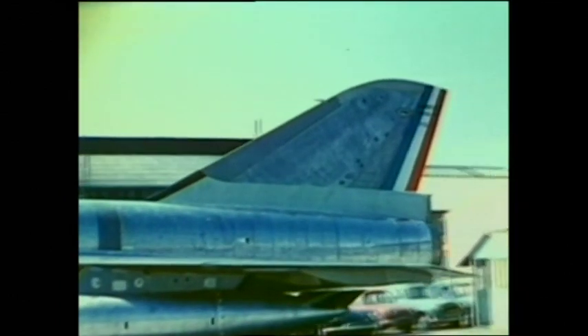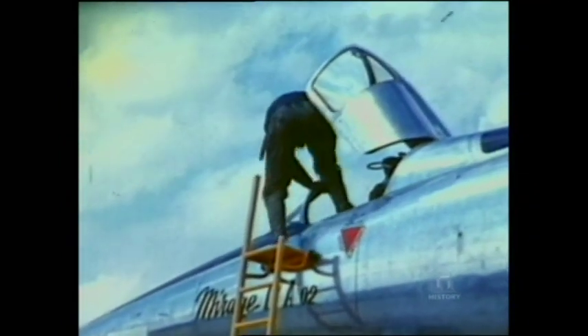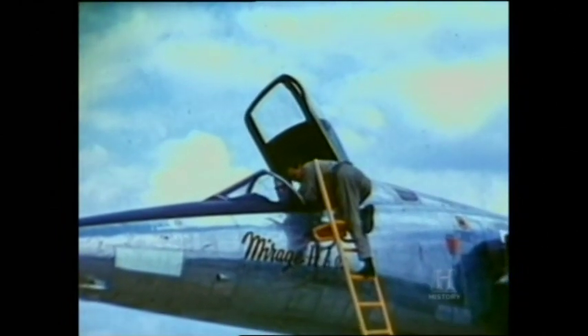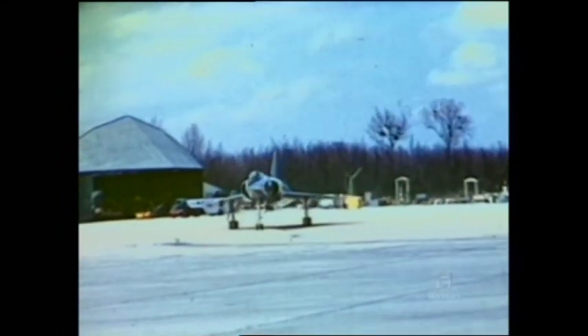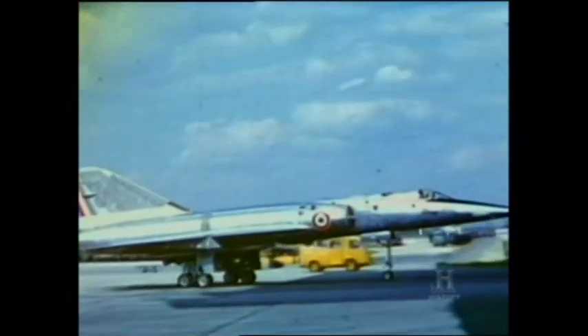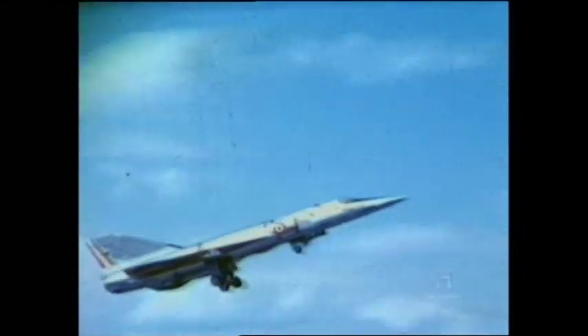Dassault was chosen to build the aircraft, to be known as the Mirage IV. When the first of four prototypes was rolled out, it was seen that the design was essentially a scaled-up version of the single-seat Mirage III Delta Wing Fighter, some 50% larger and with twice the wing area, thrust and weight. The Mirage IV first took to the air in June 1959. In spite of its size, the performance was outstanding, with a top speed of Mach 2.2 closely matching that of the fighter.